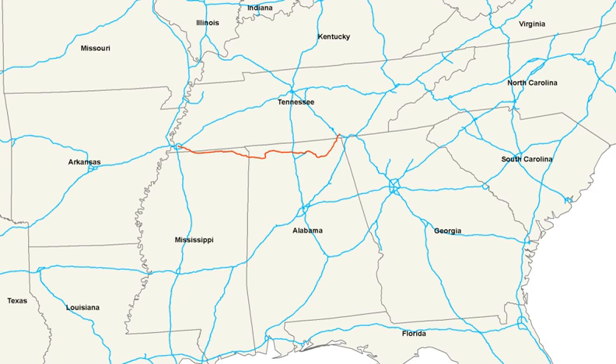U.S. 72 Alt between Decatur and Huntsville is part of Corridor V of the Appalachian Development Highway System. See also: U.S. Roads Portal and Southern Rock Opera, a Drive-By Truckers album prominently featuring U.S. 72.